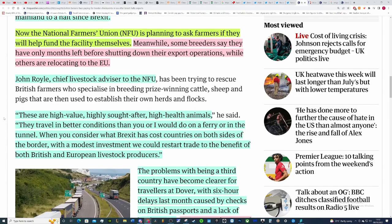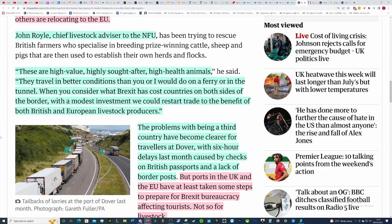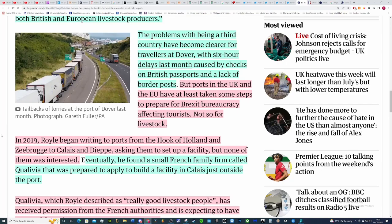It's really weird because they can export these animals but are effectively choosing not to, since running a border control post requires infrastructure and staff. Vets are not cheap — something I stress often, especially having a cat. John Boyle, chief livestock advisor to the NFU, said: 'These are high-value, highly sought-after, high-health animals; they travel in better conditions than you or I would on a ferry and in the tunnel.' The only thing I can think of is that transport costs could be prohibitive because of how the animals are transported and stored.